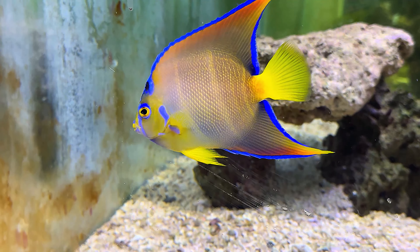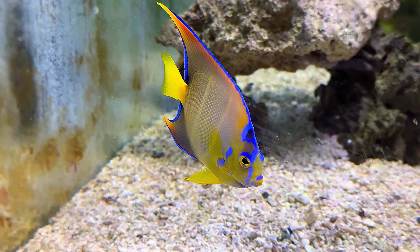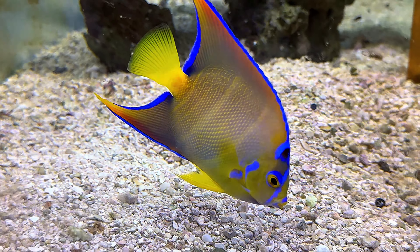Here's a little Queen Angel right here. They have a lot of fish just in these vats, let alone all the other display tanks that they have. Here's another beautiful Queen Angelfish — this one is very stunning to see in person. These are real majestic fish and I just like looking at them.